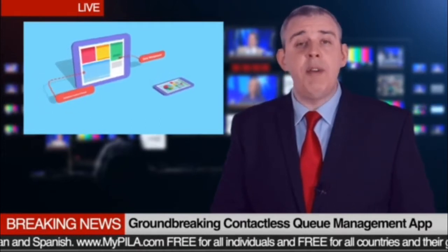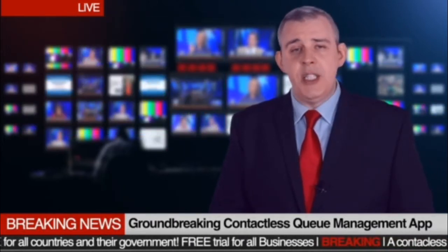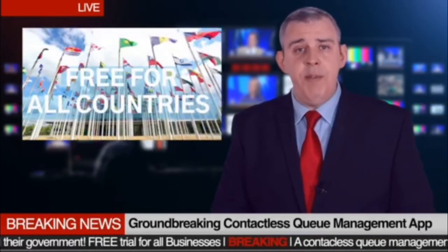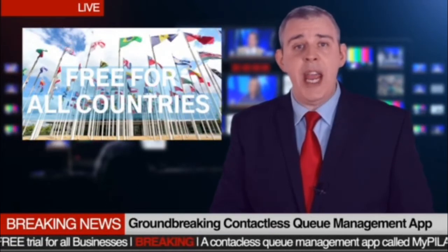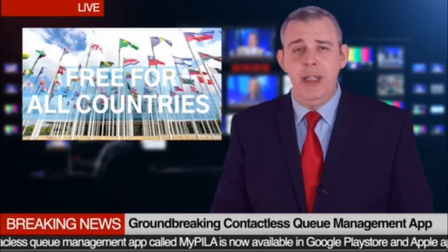Business subscriptions will have a free trial period of 30 days, then $30 per month afterwards. For a limited time, MyPillar is free of use to all countries and their government offices, including hospitals, health centers, police and military.